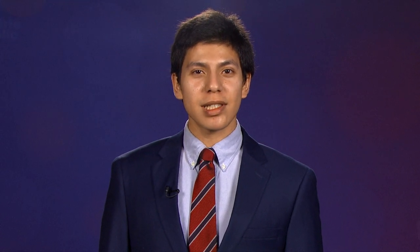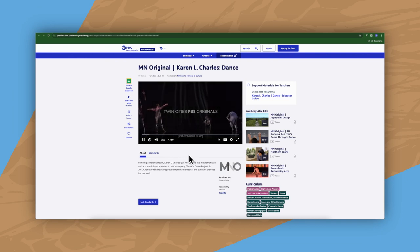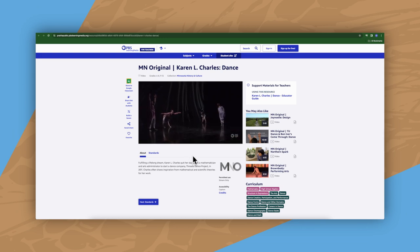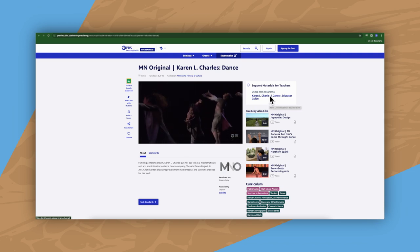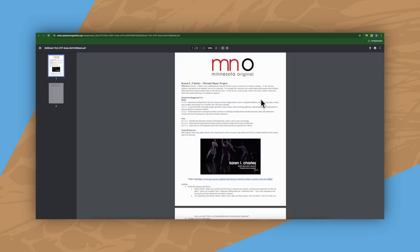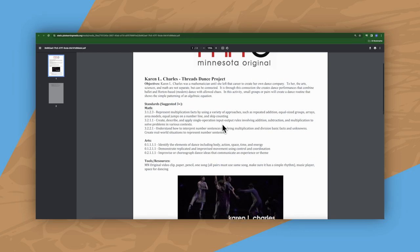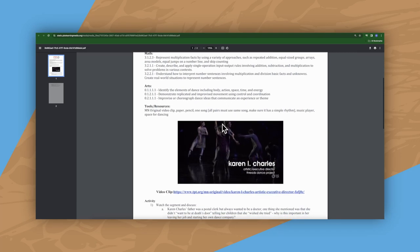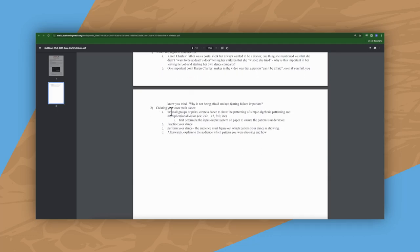Right off the bat, you can see how STEAM works with this resource. As Karen L. Charles said, it's not typically thought that the art of dance and math can work together to create something special. In this Educator Guide, we can see the specific standards for both math and art that work in tandem to create this activity. Students must represent a mathematical pattern through dance. Not only is this an application of artistry to math, it's a new way to evaluate understanding through a creative, collaborative effort. It's also highly cross-curricular, and it comes from a resource where we see a person in a creative field applying mathematical concepts to create an artistic work.